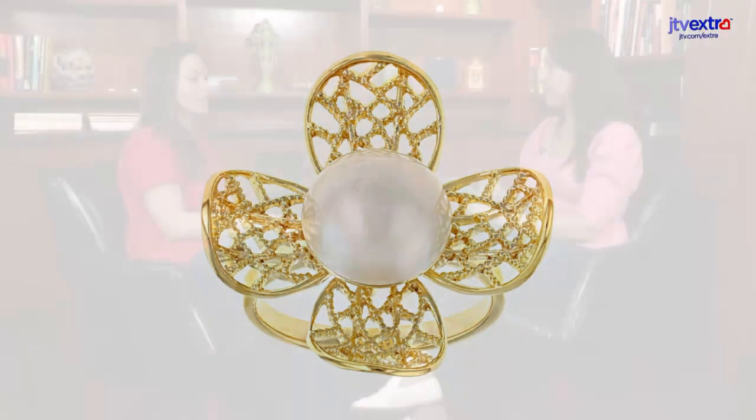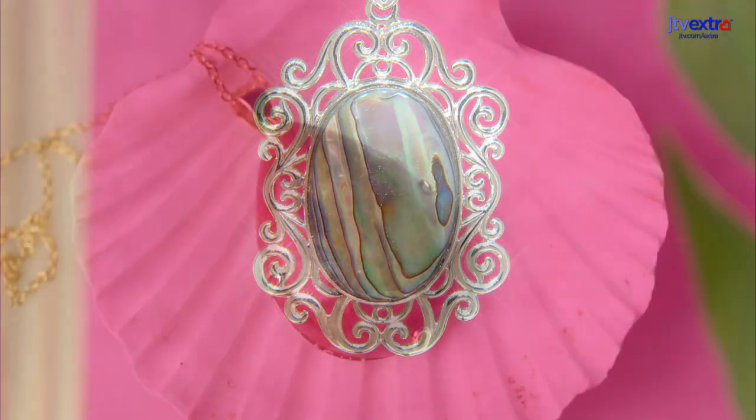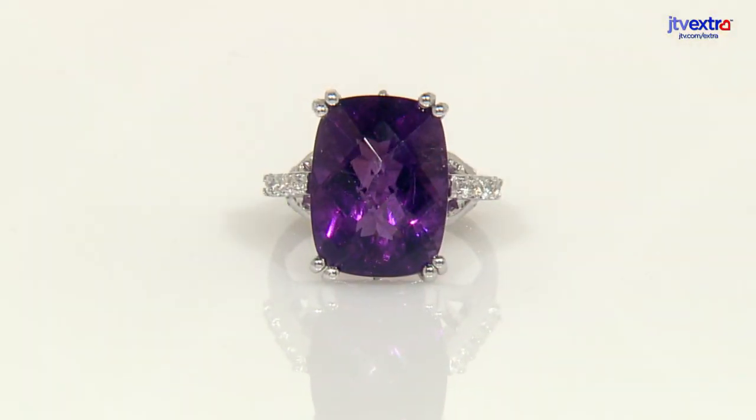How does designing for this line differ from other collections, because you are using such unique materials and gemstones? In this brand, we don't use a lot of faceted stones. We're using stones that are coming from the ocean — jadeite, coral, abalone, pearls. You kind of get what you get. The faceted stones we do use are to accent these beautiful stones. And with these stones we get a lot of natural free-form looks, so you'll get a big look that really puts the focus on them.